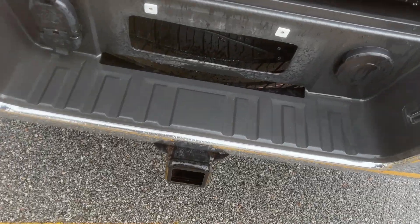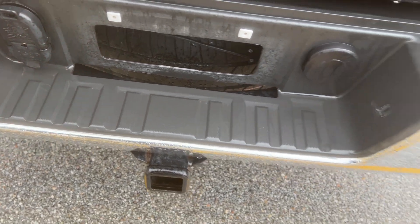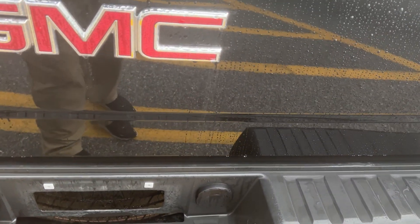This is all set up for towing — it has your two-inch receiver hitch. With that you'd have your seven-pin flat four. It also has an engine oil cooler and transmission cooler.